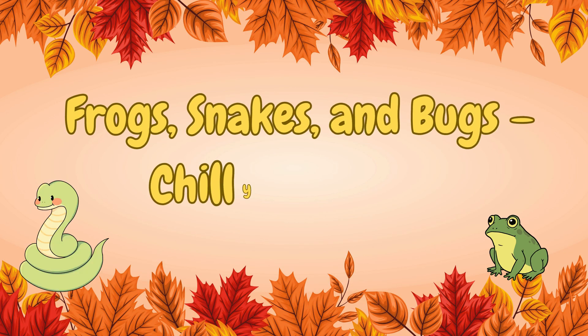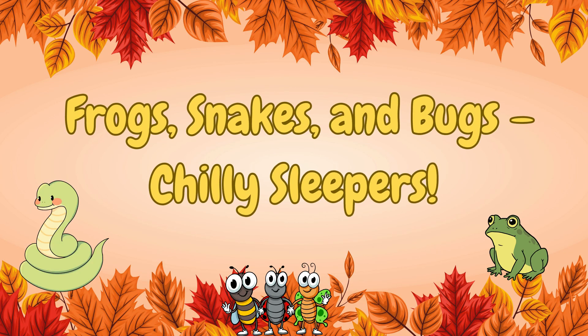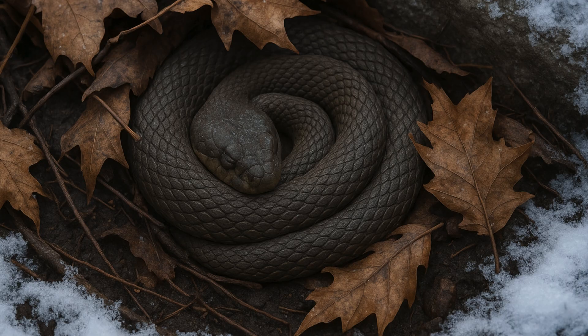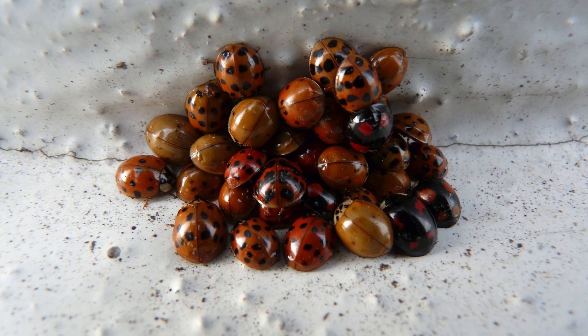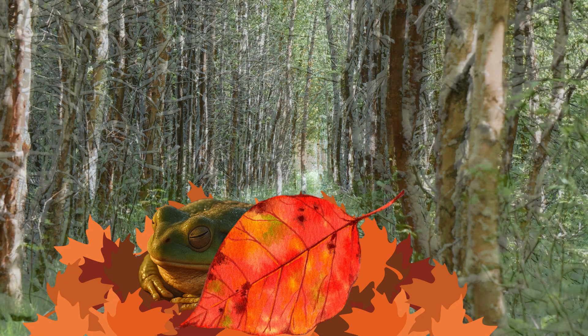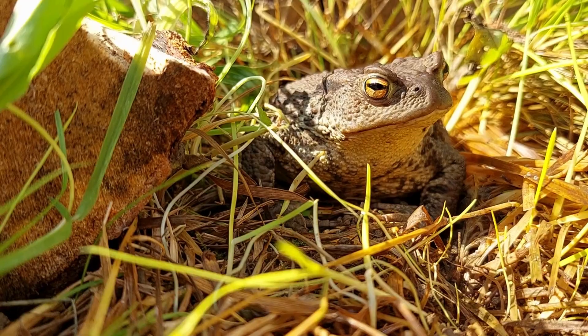Frogs, snakes, and bugs — chilly sleepers. Some animals that can't stay warm, like frogs, snakes, and some bugs, hide in mud or under leaves. They get cold and very still, but when the sun returns, they warm up and hop right back into action.